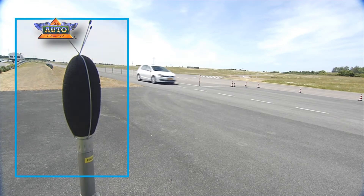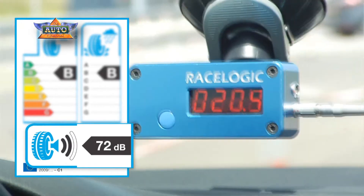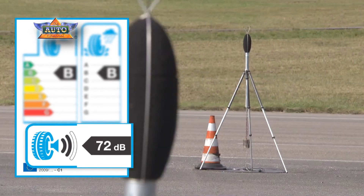We run a vehicle at a given speed into the measurement zone, the driver switches off the engine and then coasts by the microphone. In that way we just capture the tyre noise, which is what we need to grade the tyre for the EU tyre label.